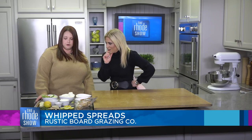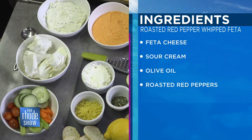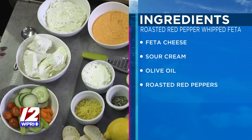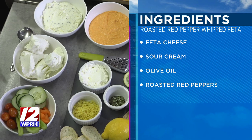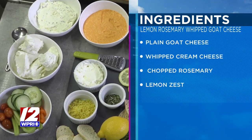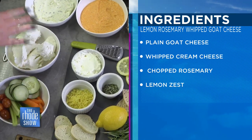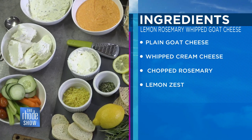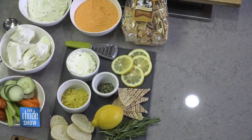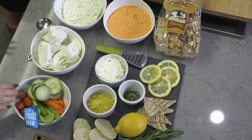So what do you have over here? For ingredients, we have our goat cheese — it's just a fresh chev, a plain one. You can get different flavors, but I use the plain fresh chev, about 11 ounces. You can get one of the larger logs, like an eight ounce or a four ounce, and mix them together. And then I have a plain whipped cream cheese that you can get at the grocery store, some lemon zest and fresh chopped rosemary. And then just to serve on the side, we've got some pita bread, some cut up baguette, and some fresh veggies as well.